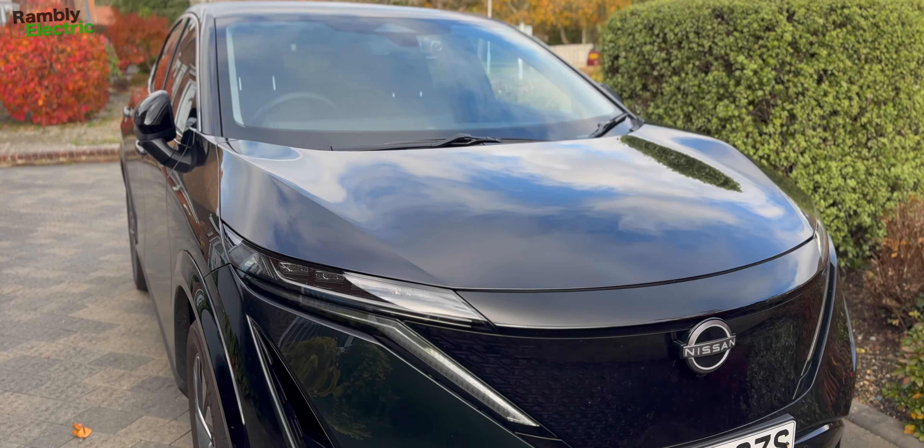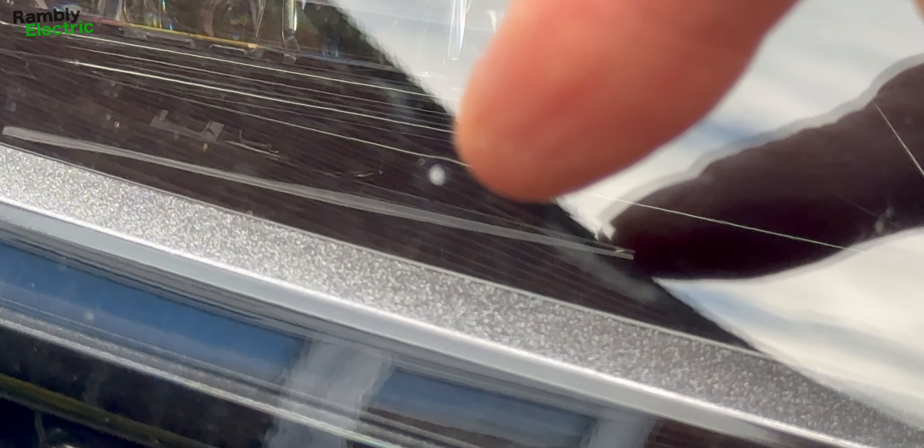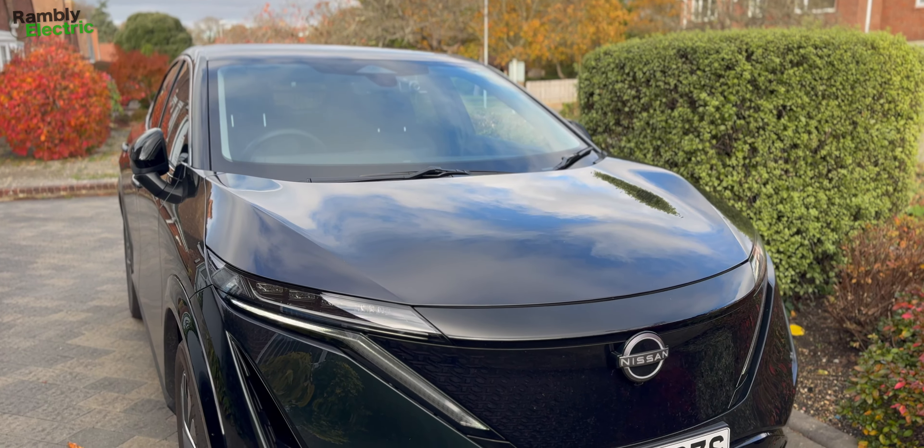There have been some theories posted on forums. Somebody suggested — because I had a headlight message — is there water in the headlights? They'd had that with their Tesla and it had similar symptoms. I've had a look at my headlight and there's like a little dot, but I think that's just an impurity in the plastic. I checked yesterday and it was there and hasn't moved today — if it were water it would have moved. So I don't think it's that.